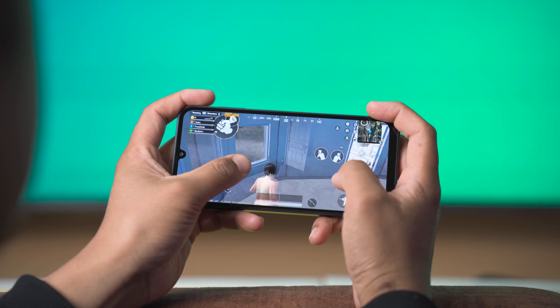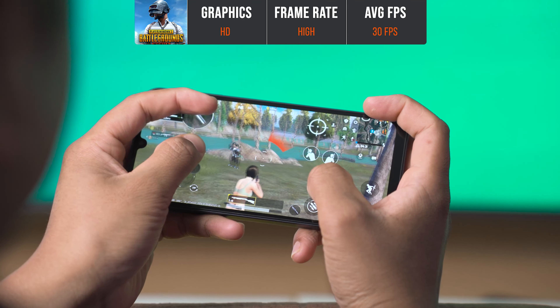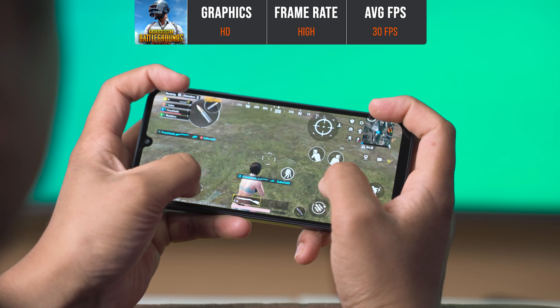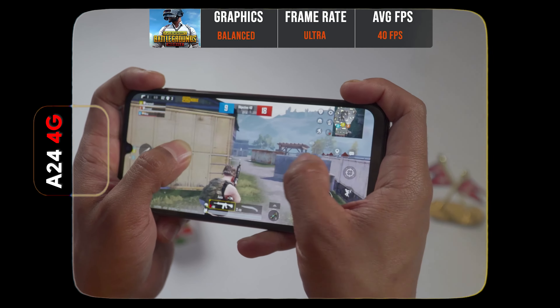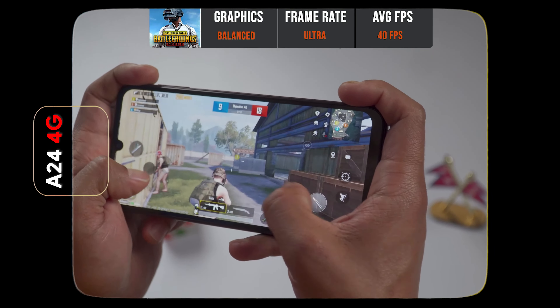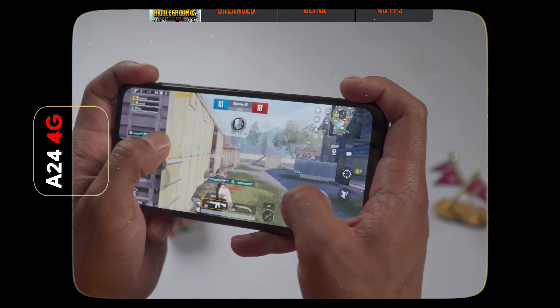We tested PUBG Mobile on the A25 5G and the max settings you can go is graphics up to SD and frame rate up to High. In this setting, we're getting around 30 FPS. Comparing with the Samsung Galaxy A24, the A24 can go up to Ultra frame rate with 40 FPS average gameplay.